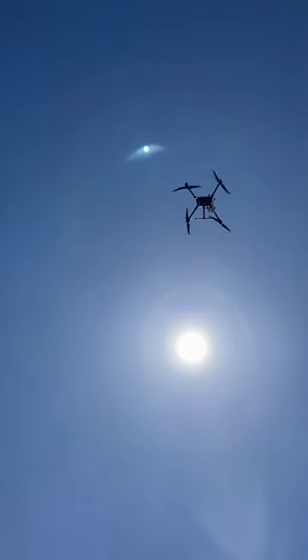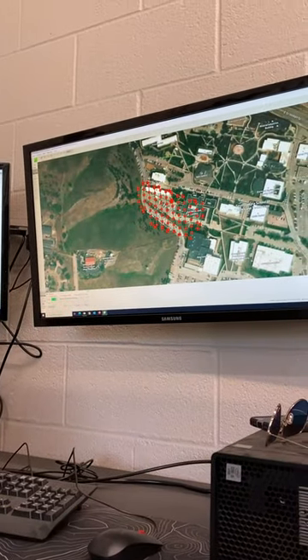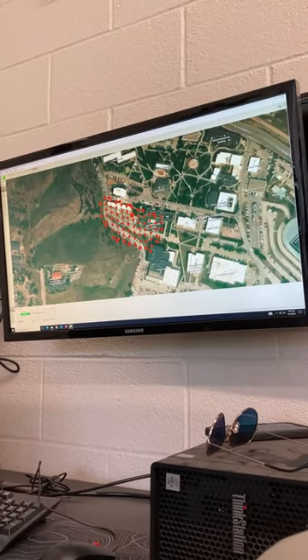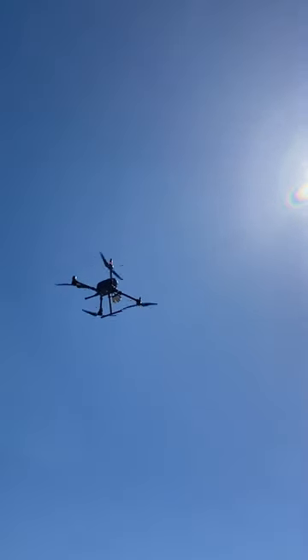The drone took images at regular intervals which were later processed in the computer. The hope is that the thermal imaging will help facility staff determine whether or not there is a broken pipe underground. This would show up as a cold region in a sea of hot asphalt.